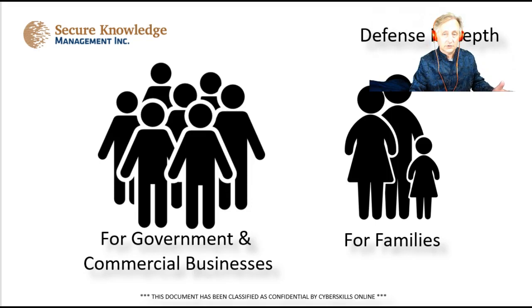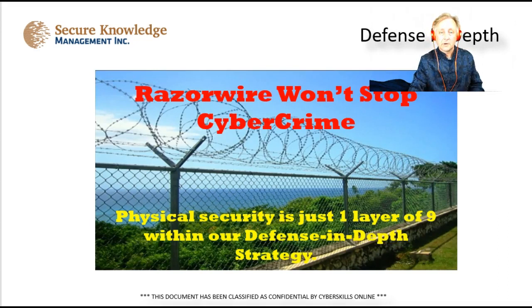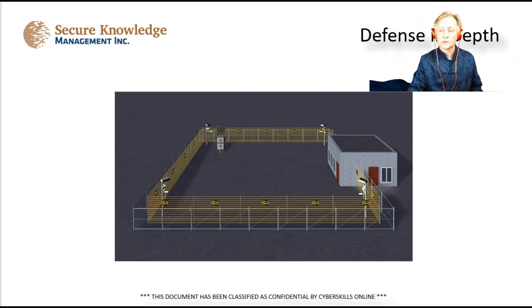I'm going to be comparing what government and commercial sectors do versus families, so you have a good understanding. And by the way, razor wire won't stop cybercrime. Defense in depth is designed specifically to discourage or wear down any hacker or threat agent who tries to penetrate your network and steal your data. The best way to do that is to have multiple layers.